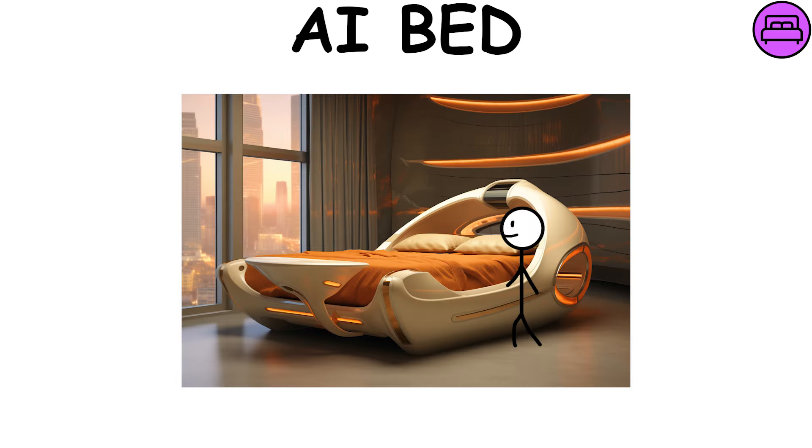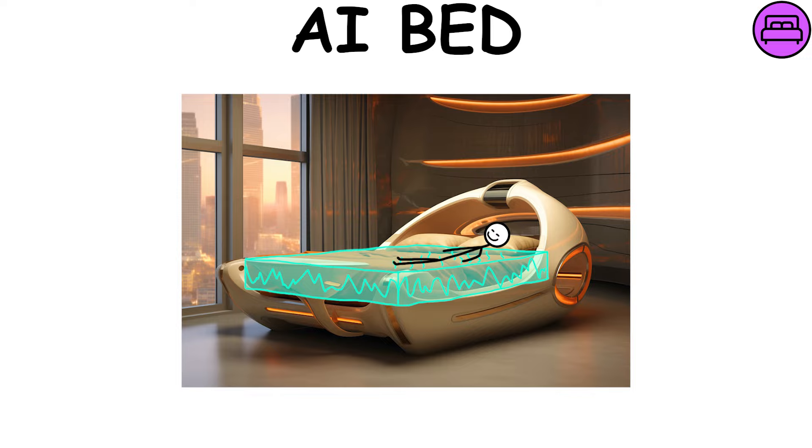AI Bed monitors and analyzes your sleep state, ensuring maximum personalized comfort. It adjusts lighting, plays relaxing music, and even provides massages to relieve pain in specific areas of the body.